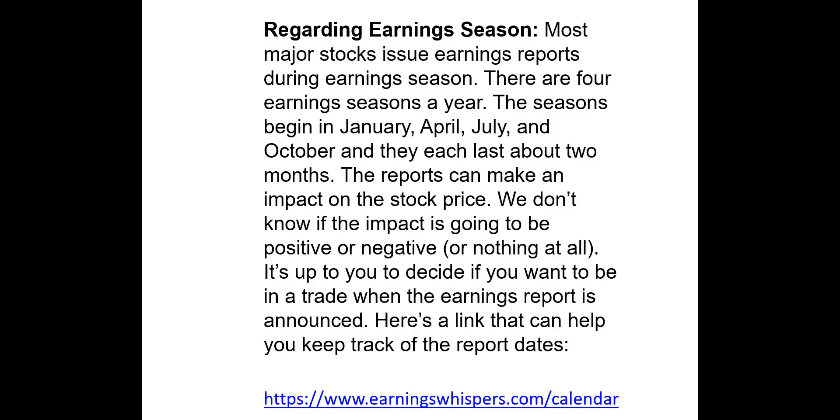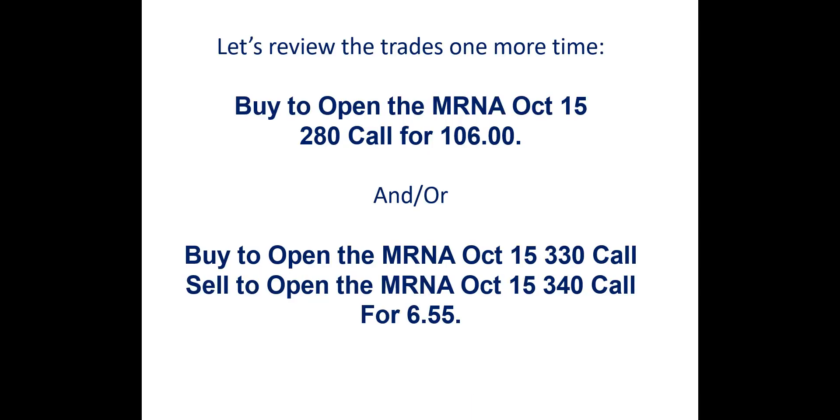Here's a note regarding earnings reports: the next mRNA earnings report is scheduled for November 4. Let's review the trades one more time. The first trade is a call purchase: buy to open the mRNA October 15 expiration $280 call for $106 even. The spread trade: buy to open the mRNA October 15 expiration $330 strike call and sell to open the mRNA October 15 expiration $340 strike call at a debit of $655. That's it for this week's Optioneering Workshop. Thank you for joining us, and we look forward to seeing you again next week.